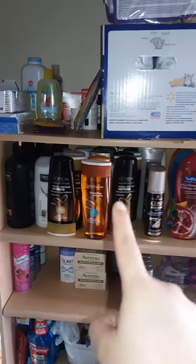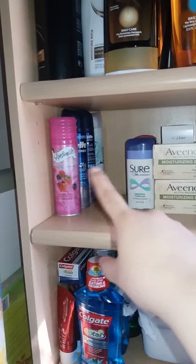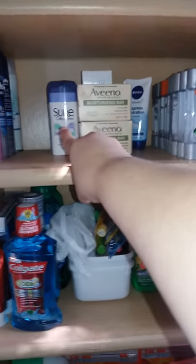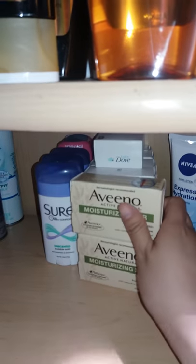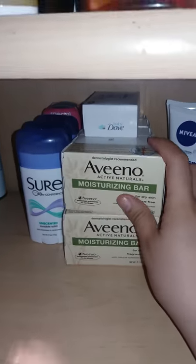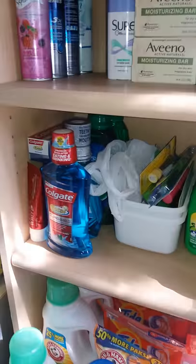Coming down here there is some Gillette, Olay, and Skintimate — these are shaving creams. Excuse me, I'm still under the weather. Then there is some women's deodorant. We also have some single packs of Dove and Aveeno, some hand lotion, some Right Guard — they go back quite a bit. And then there are more razors there.